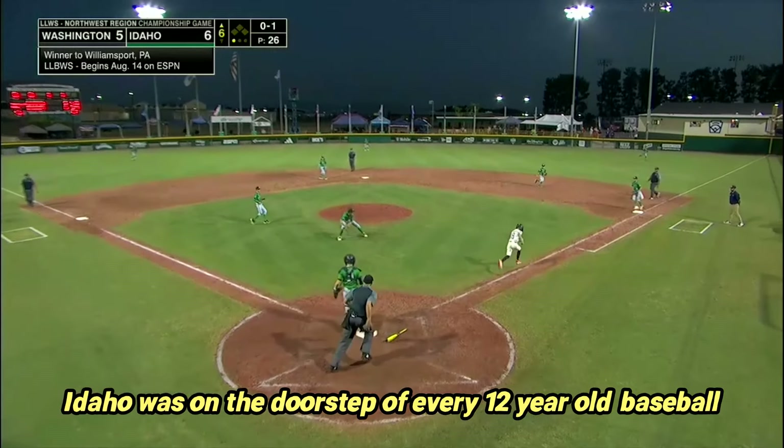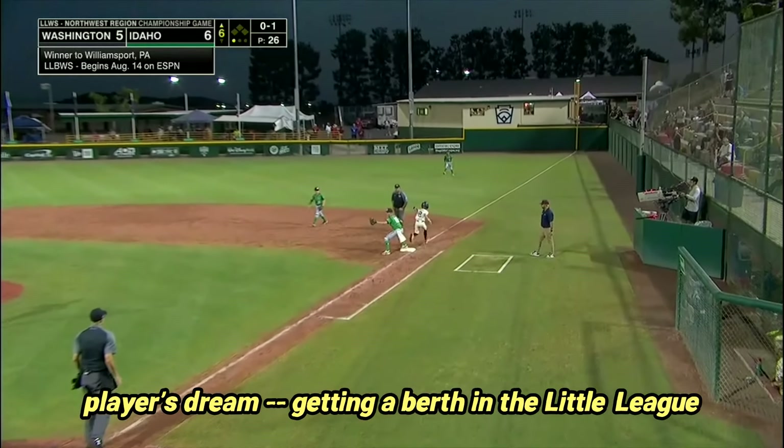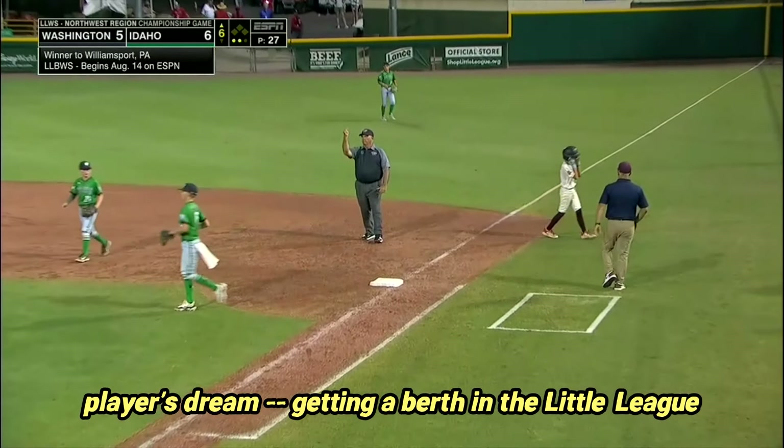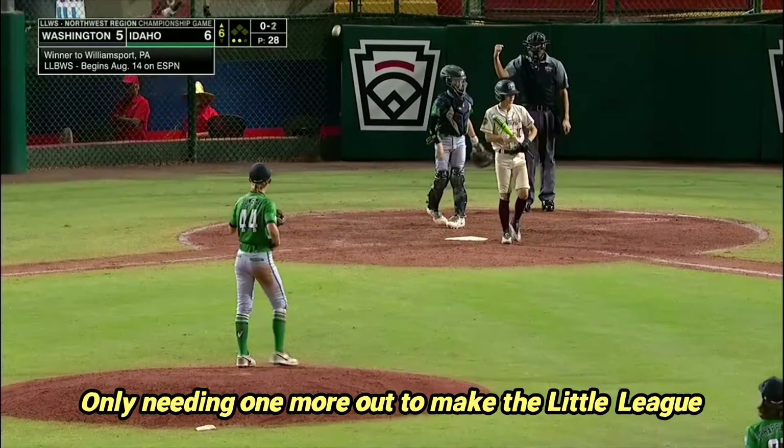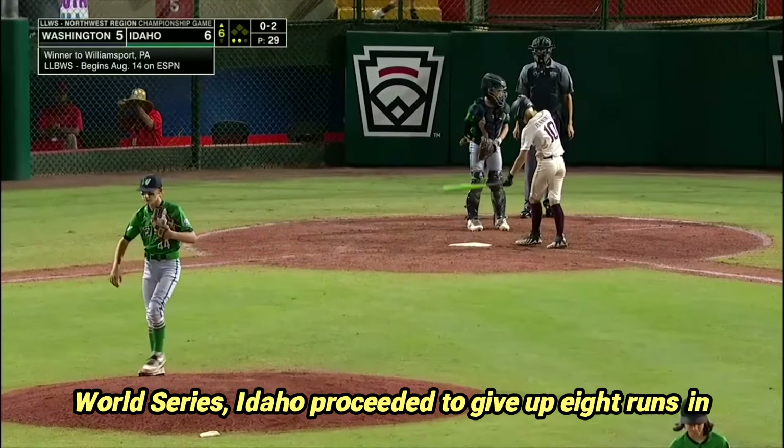Idaho was on the doorstep of every 12-year-old baseball player's dream, getting a berth in the Little League World Series. Only needing one more out to make the Little League World Series, Idaho proceeded to give up eight runs in shocking fashion.